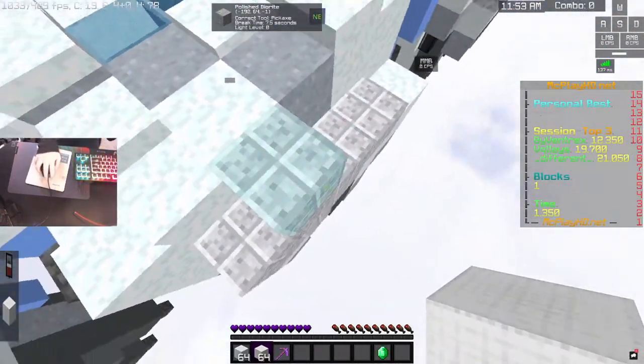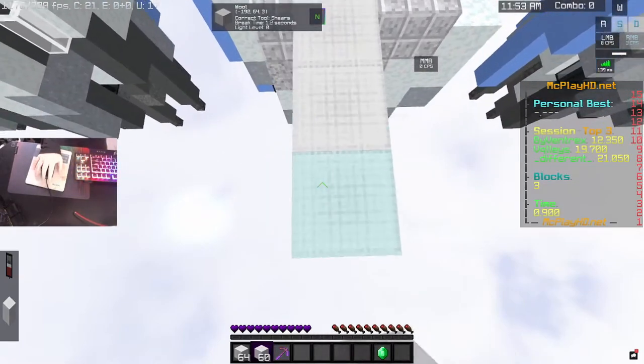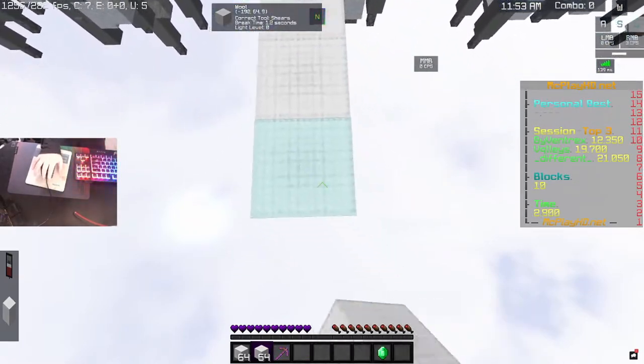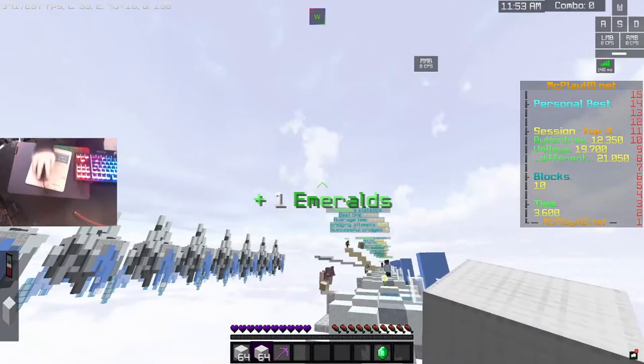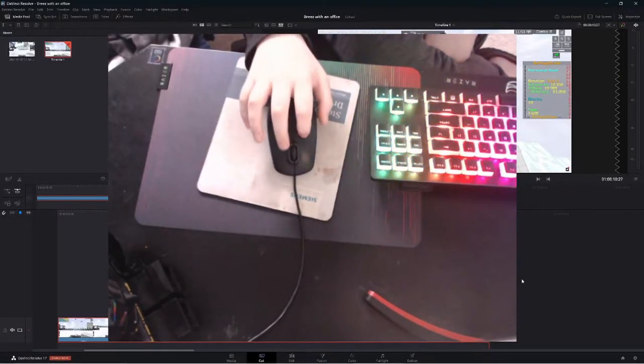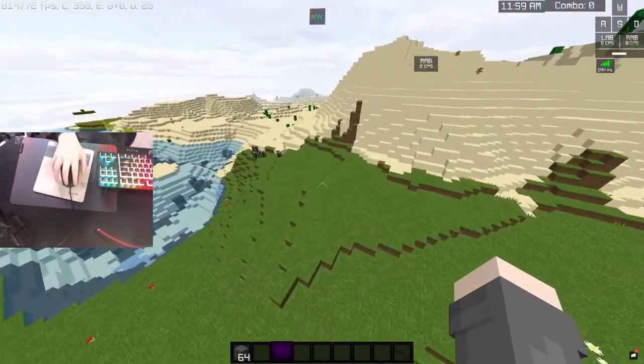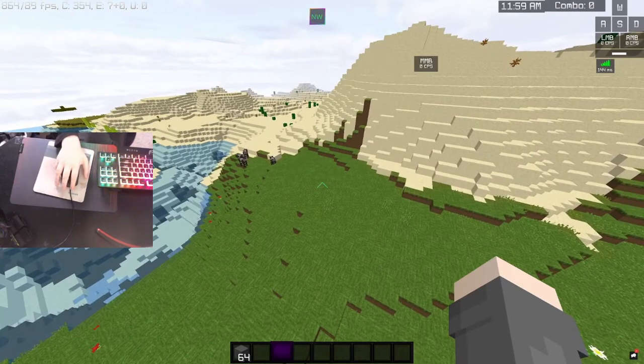You thought breezly bridging was cool, but breezly bridging without drag-clicking on an office mouse? What's up, future Acorn here. I'm sure you guys are wondering if this is actually an office mouse — it is — and I'm sure you guys are also wondering if this mouse actually double clicks. It does.